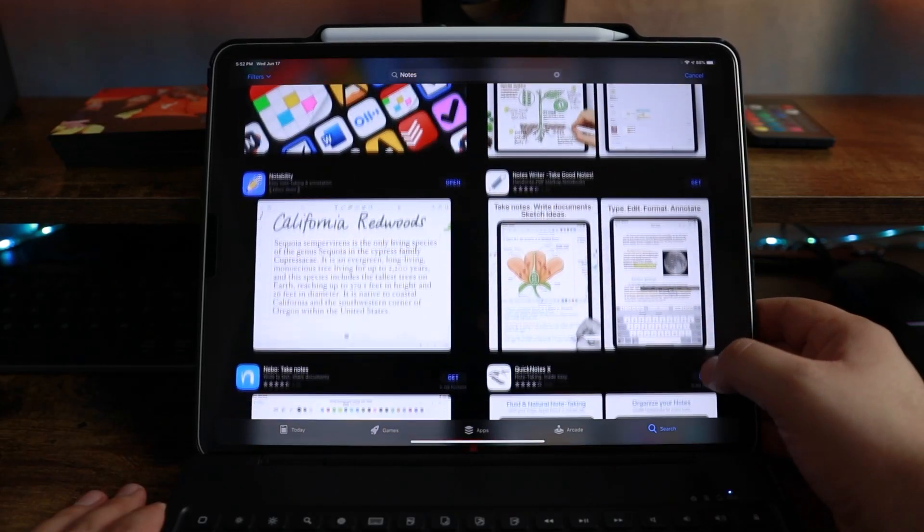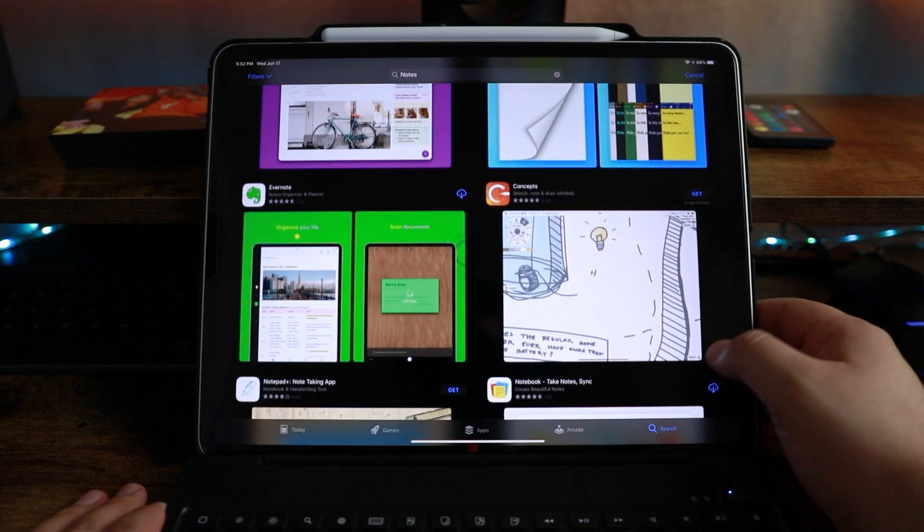On top of that, you have all these different applications and services such as Quizlet — probably the most well-known flashcard app — that you can study with on your iPhone or iPad Pro. You can have it open side by side in dual window mode while you're studying, reviewing, or making flashcards, which is really helpful.